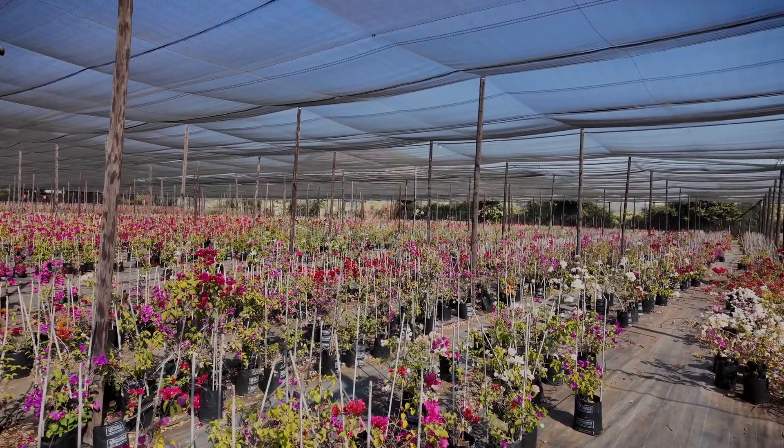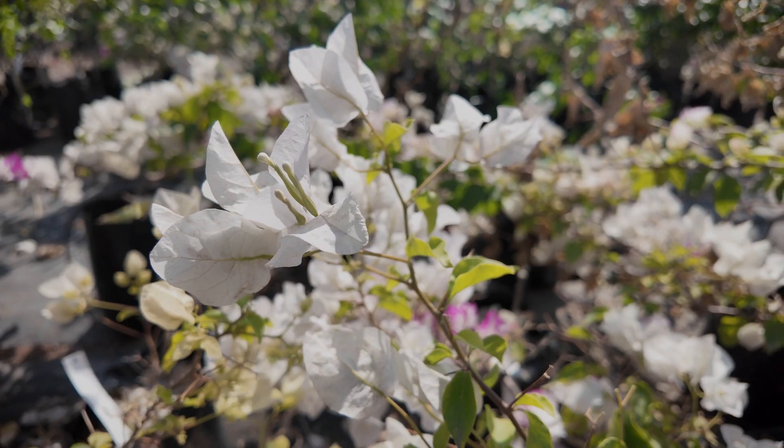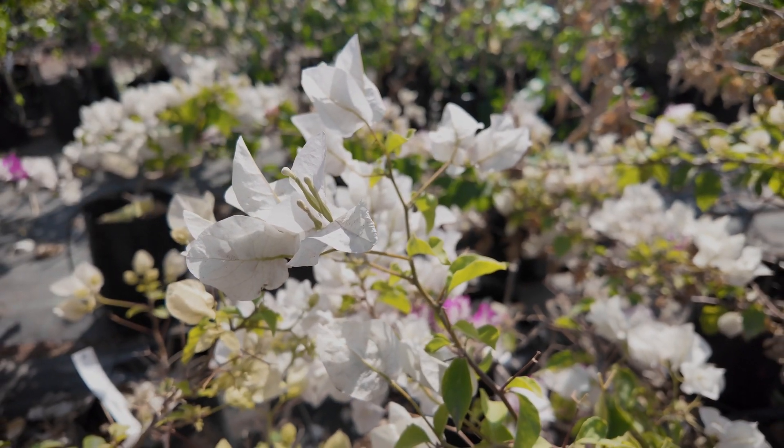The nursery is well known in the industry for growing bougainvilleas — we're one of the biggest bougainvillea growers in the country. We also do a lot of toparies, shaping plants, and then we started doing citrus in 2019, and that's now one of our biggest lines. We try to focus on being innovative in that space.